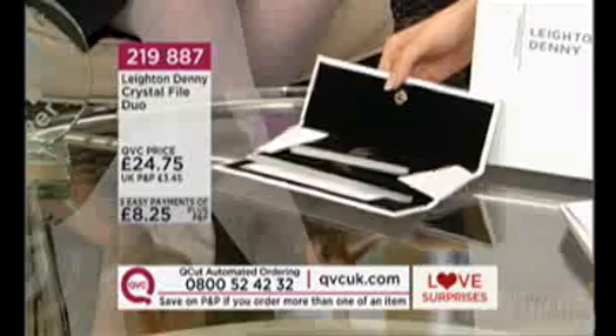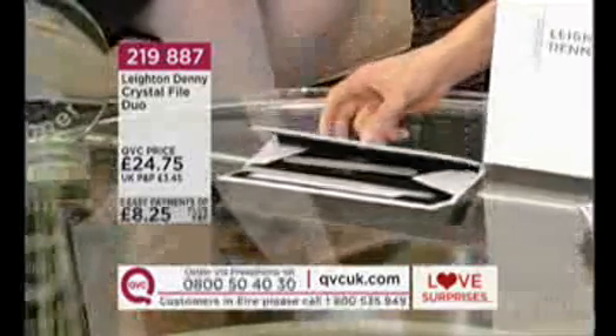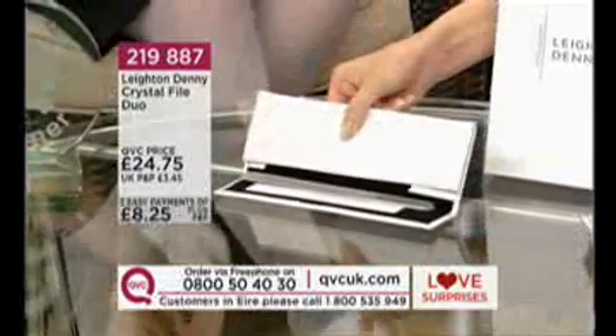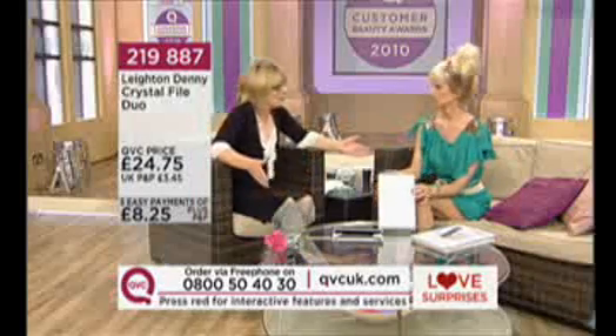Big news — it's a Love Surprise at £8.25 easy pay. 200 of you have already jumped to the phones. The full price is £24.75, but you don't have to give all the money up front — just £8.25 plus P&P. This is what you receive, boxed and in a beautiful wallet to keep it in. The item number is 20988-7, and congratulations on yet another nomination as well.